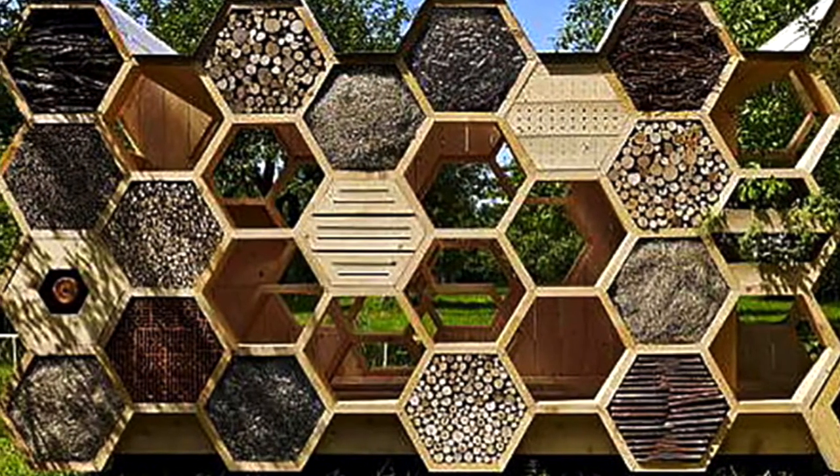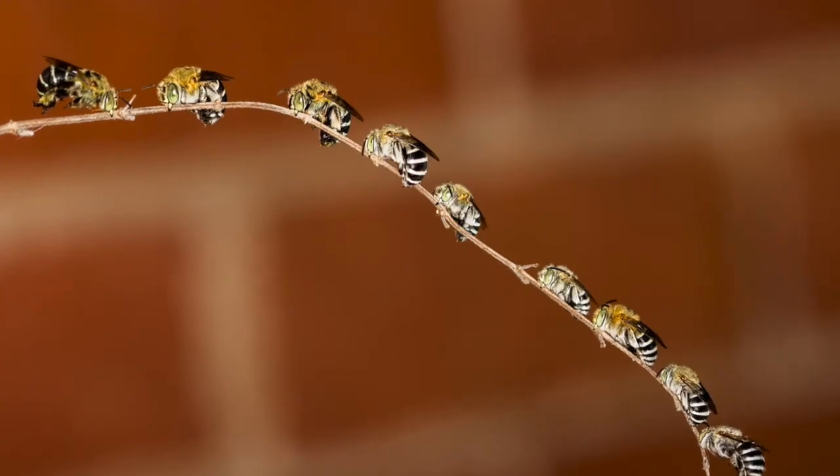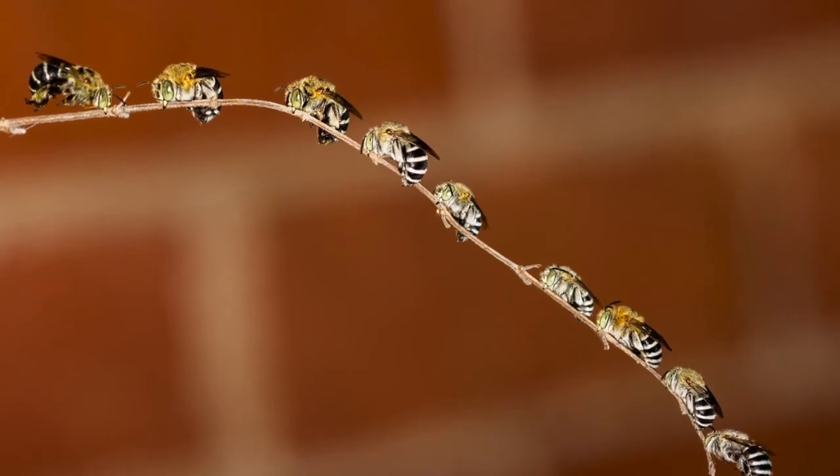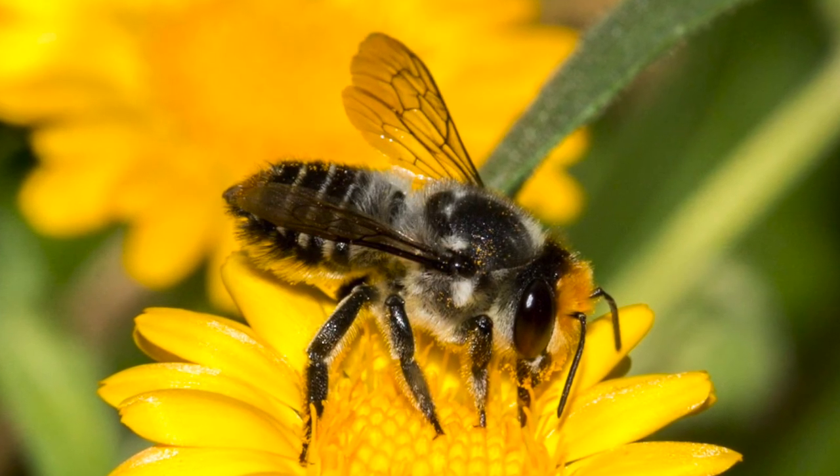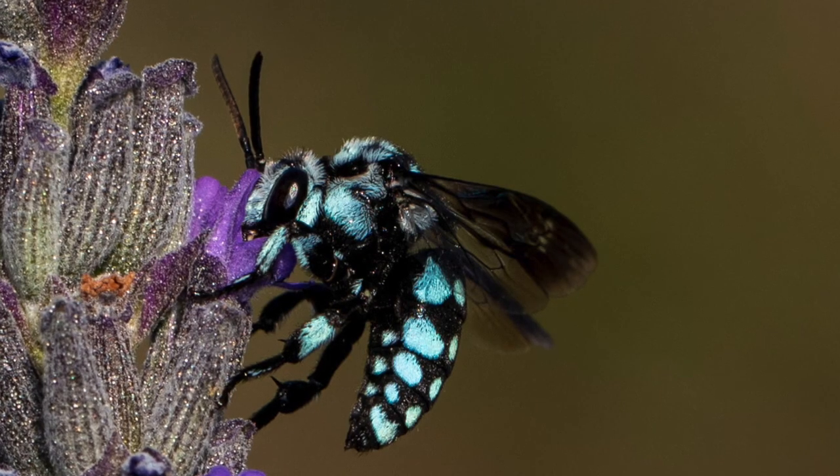Having said that, it's not essential to have a bee hotel to provide habitat for native bees. I would say it's more important to focus on what you're planting for the bees and providing opportunities within your garden, rather than having a dedicated bee hotel.